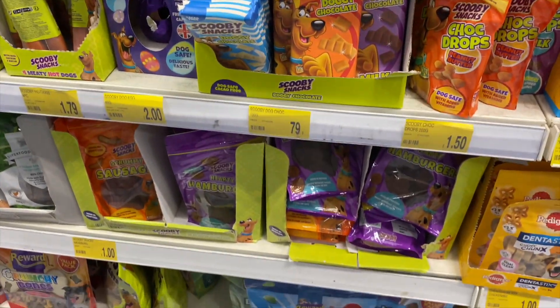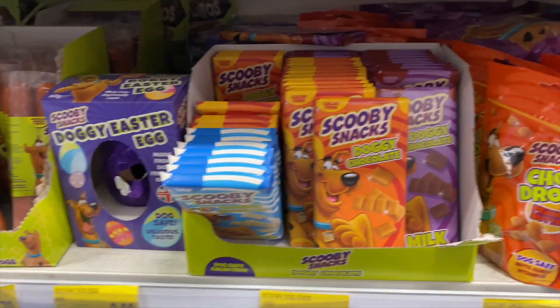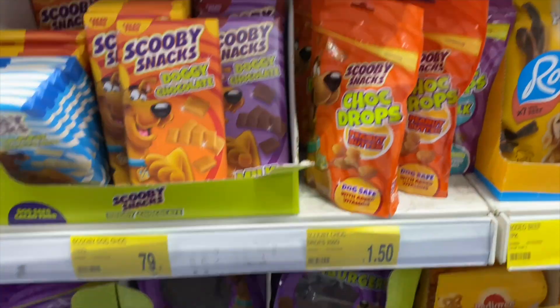Look at all these Scooby-Doo dog snacks. We've just seen a doggy Easter egg so I'm going to grab one for Simba. They've got white chocolate and different little peanut butter drops.